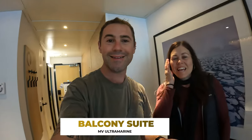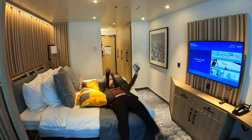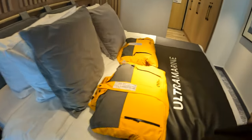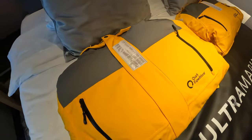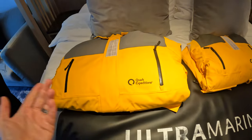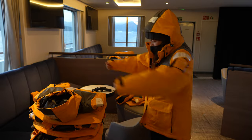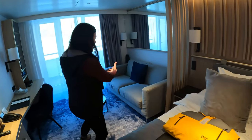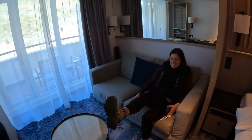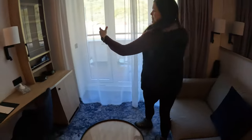We've just checked into our room and it is incredible — unreal, mind-blowing. I did not expect the room to be this nice on the ship. This is the bed — so soft. On every Quark Expeditions trip you get these big parkas, waterproof and weatherproof, which are yours to keep after the trip. Over here we've got a couch so we can relax, maybe have a cup of tea or coffee in the morning.